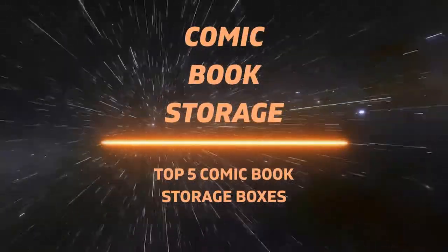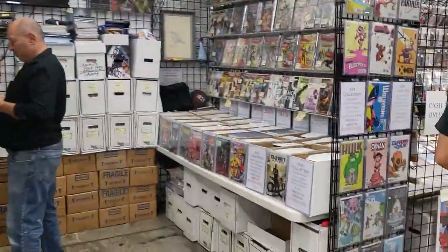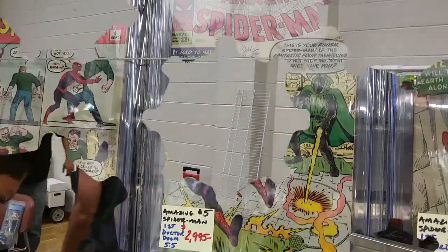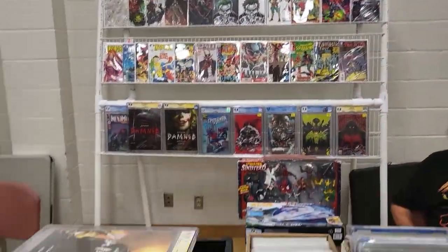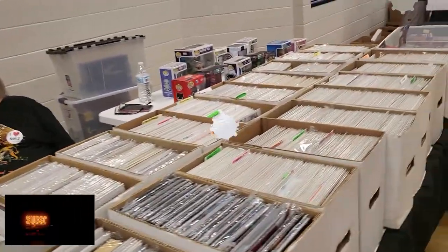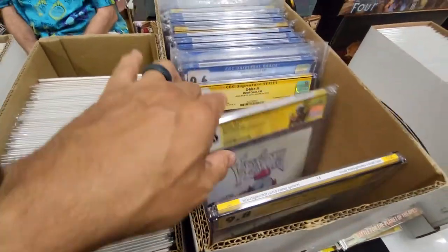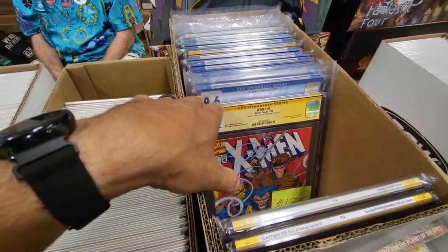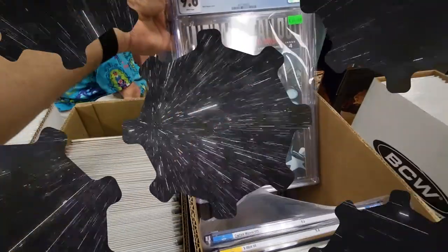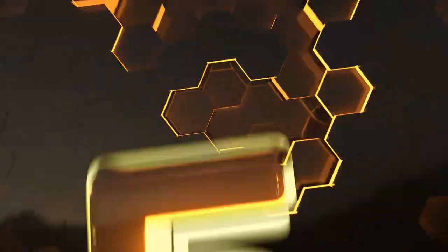Thanks for checking out the top 5 comic book storage boxes. Don't forget to check out the 6th box at the end. We have covered how to start collecting comics on a budget, and now you are rolling. You've got key comics for collectability, comics you bought to read, books from an indie creator at Comic-Con, and random books a friend gave you. Comics are stacking up all over the place, and it's time to put these books somewhere before they get lost or damaged. Collection Connection presents: Comic Book Storage — Top 5 Comic Book Storage Boxes.